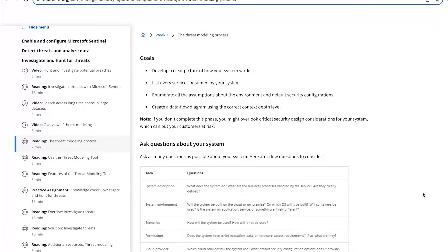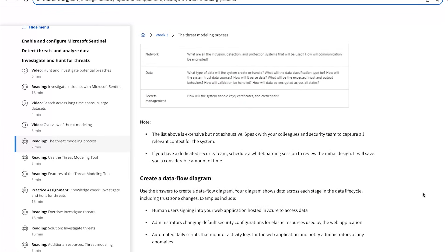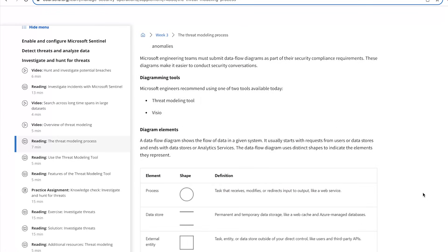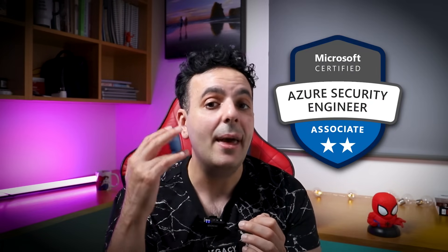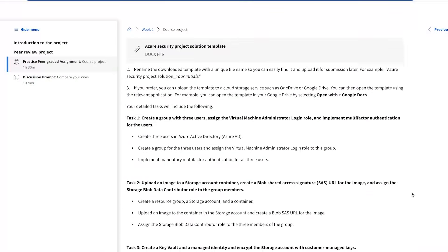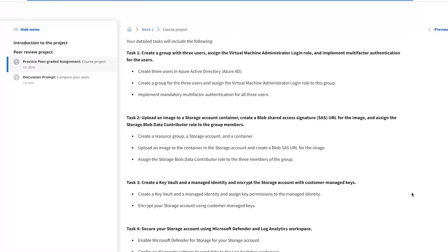You'll even get a chance to do some threat hunting — if you haven't done threat modeling or threat hunting and don't know what that is, this course will teach you the concept and how to perform it in the cloud. In course 7 you get a practice exam to pass your AZ-500 exam — extremely popular, highly in demand, and you can get a really nice job after passing it. There is also a capstone project, which is my favorite part of the course, where you put all of these concepts together and implement them using a hands-on project.